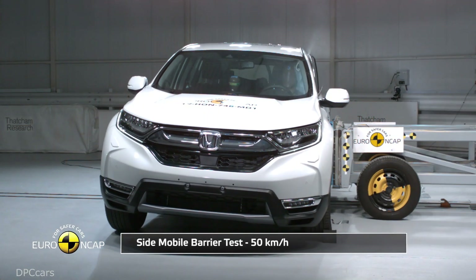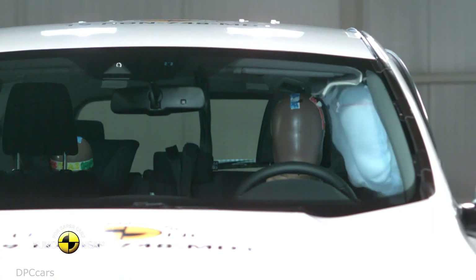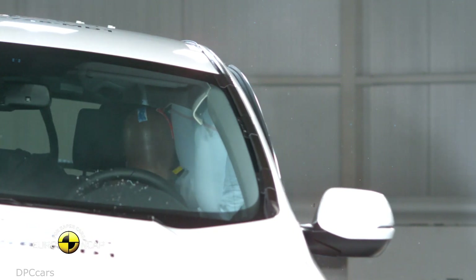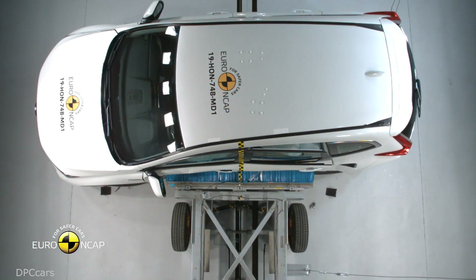The standard fit autonomous emergency braking (AEB) system performed well in tests at the low speeds typical of city driving, at which many whiplash injuries are caused.